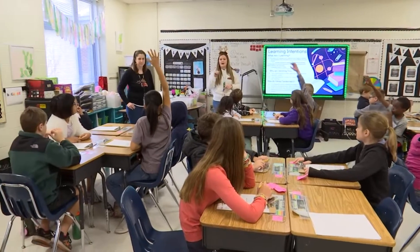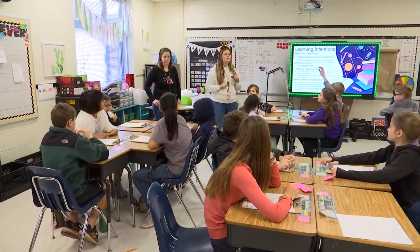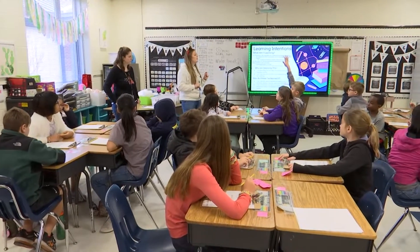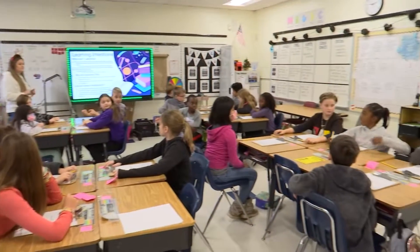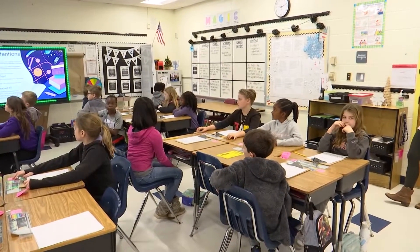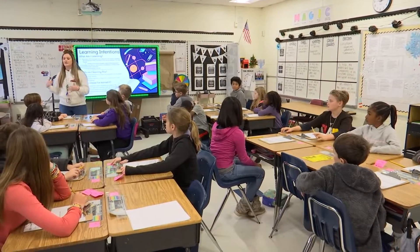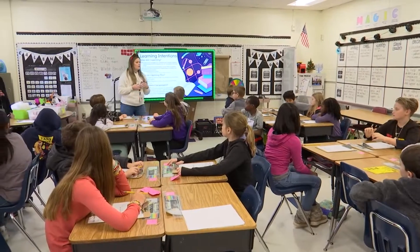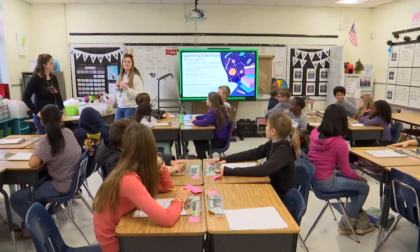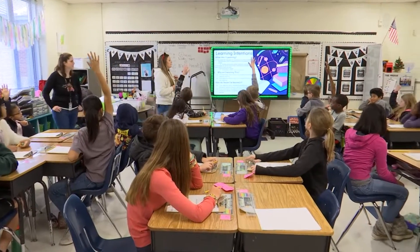So what's the plot of a story? What does that mean, Mia? The events that happen in the story. And what are some of the things we would want to include if we were going to summarize the plot of a story? Amina? The beginning, the middle, and the end. And we also want to make sure we're talking about character names and specific vocabulary from the story. Who can read the first reason why we are learning this? Charlotte?